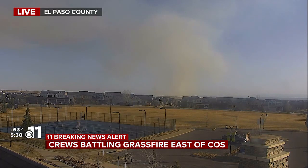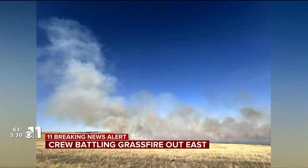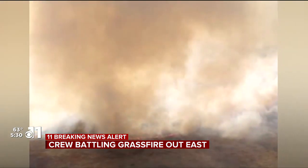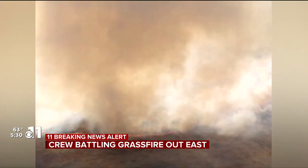You can see a bunch of smoke in that area. According to the Springs Fire Department, there are at least four small grass fires right now. Here are some pictures from our 11 News viewer. You can see that massive plume of smoke, which can be seen from many parts of the city right now.